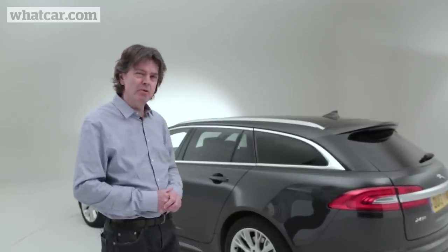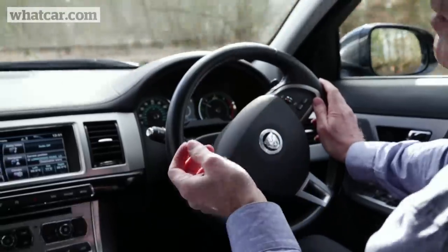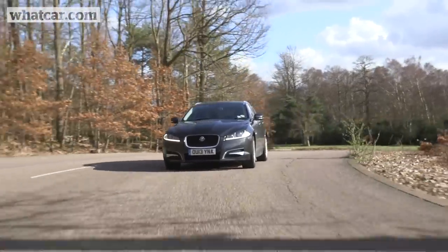Well no — the Jag still has a few aces up its sleeve. It has an excellent chassis: the ride's firm around town but really comfortable at higher speeds. The handling's great — softer than the saloon maybe, but still great. The steering's lovely too: it's precise, responsive, and well weighted. Twisty roads were always a delight in this car.